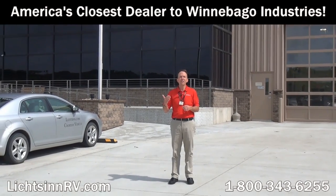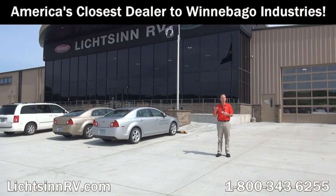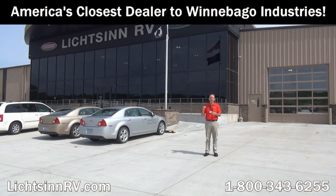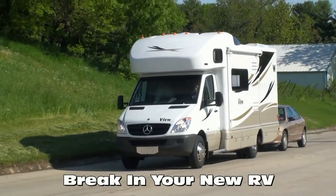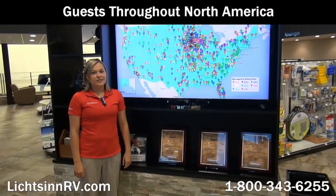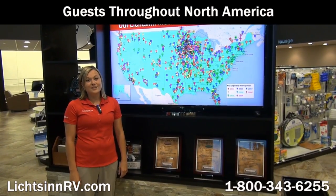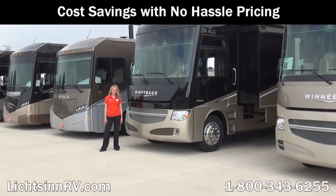Thank you for visiting Litson RV in Forest City, Iowa, the home of Winnebago Industries. I'm Ron Litson, and I want to thank you for visiting — the nation's closest dealer to Winnebago, Itasca, and Winnebago Touring Coach Division. Here are great points from our sales staff as to why you should choose Litson RV: new motor homes from Litson have no delivery miles — we do not use delivery services where drivers live in the RV during transportation or tow their own personal vehicle during the crucial engine break-in period. There are no additional fees for purchasing in Iowa; customers pay tax, title, and license in the state they title their RV, and we assist in titling your RV in your home state.